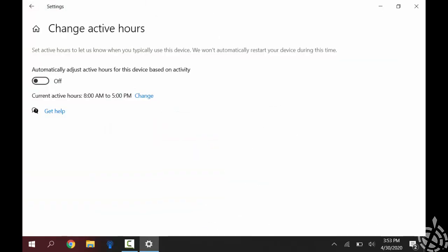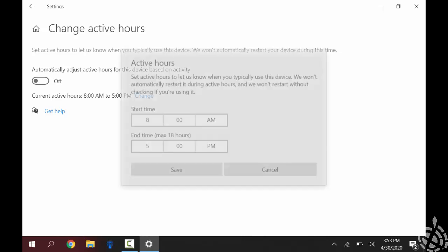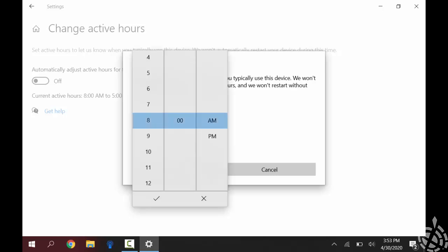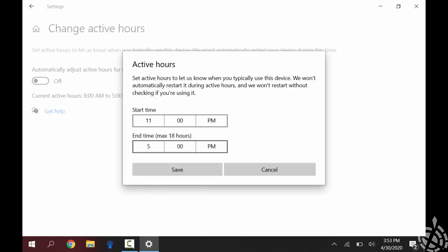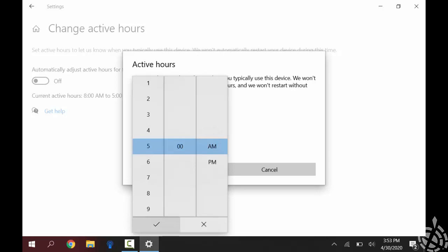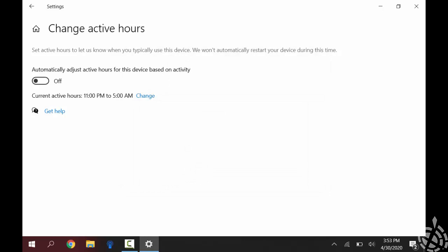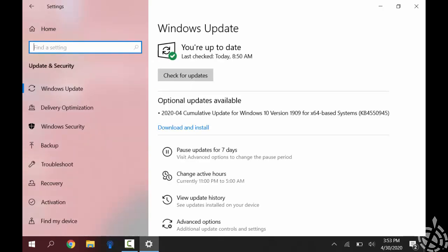So I can click on that box, and then you can see the change highlighted in blue. I'll click change, and then I will change my start time by clicking on the box — I'll set it to 11 p.m. and hit the check mark. Then the same thing with the end time: I click on the box and change that to 5 a.m. and hit the check. Then I hit save. And you can see my active hours have changed from 11 to 5.